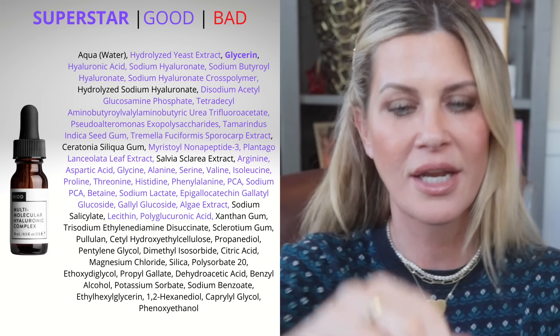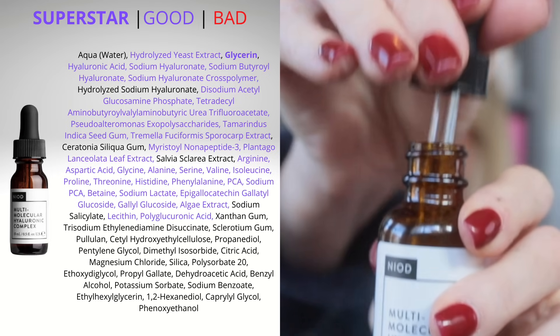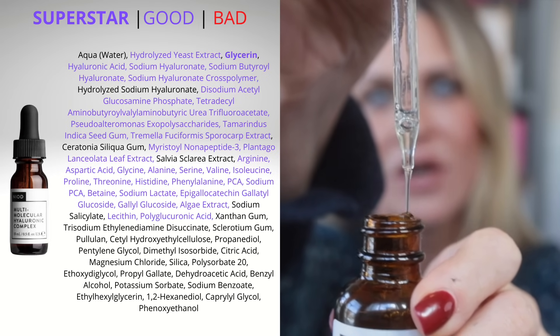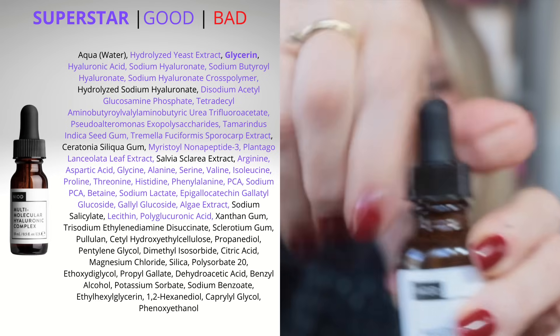The actual consistency of it is really, really nice. It is very thin and soaks right in — it's like a mid-level serum. Not super watery, but definitely not thick and sticky. It soaks into your skin and just leaves you hydrated. This is one of those that if you ask 10 people, 9 would give it 5 stars. It's a really beautiful hydrating serum. That is the Multi-Molecular Hyaluronic Complex.